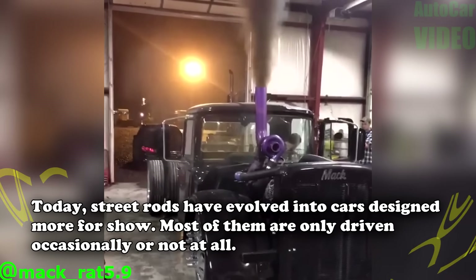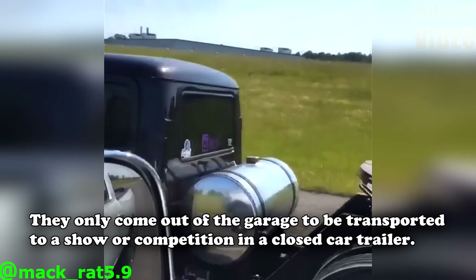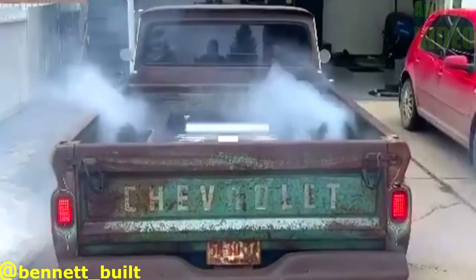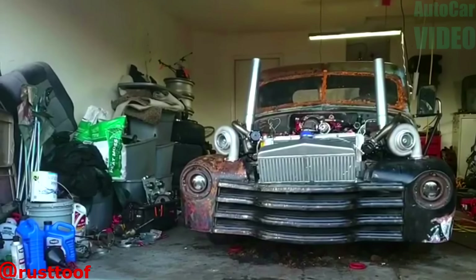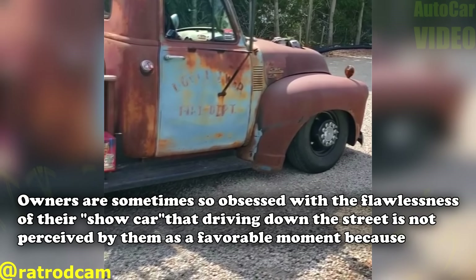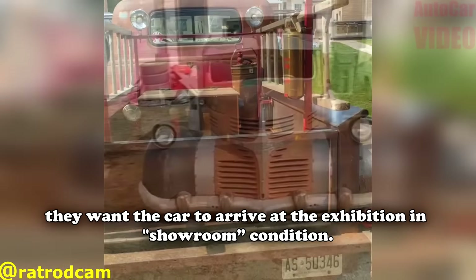Today, street rods have evolved into cars designed more for show. Most of them are only driven occasionally or not at all. They only come out of the garage to be transported to a show or competition in a closed car trailer. Owners are sometimes so obsessed with the flawlessness of their show car that driving down the street is not favorable, because they want the car to arrive at the exhibition in showroom condition.